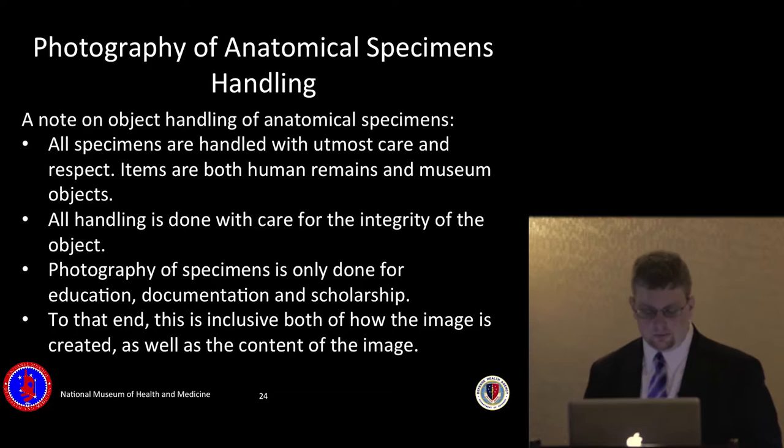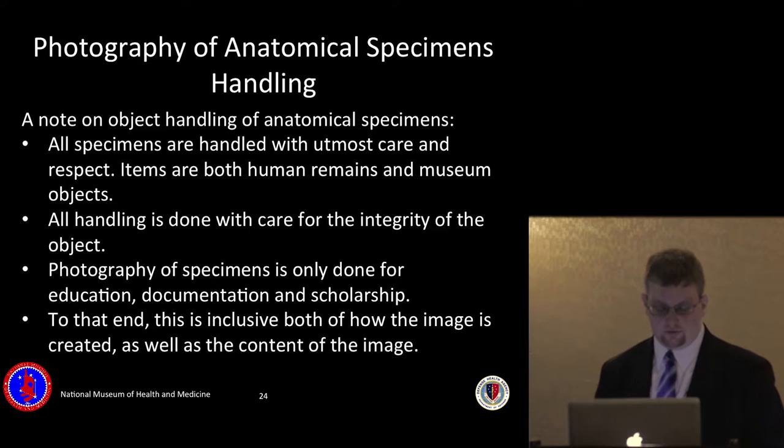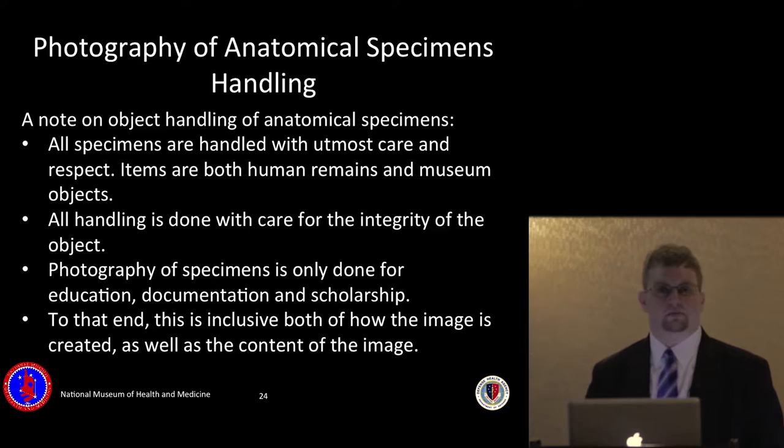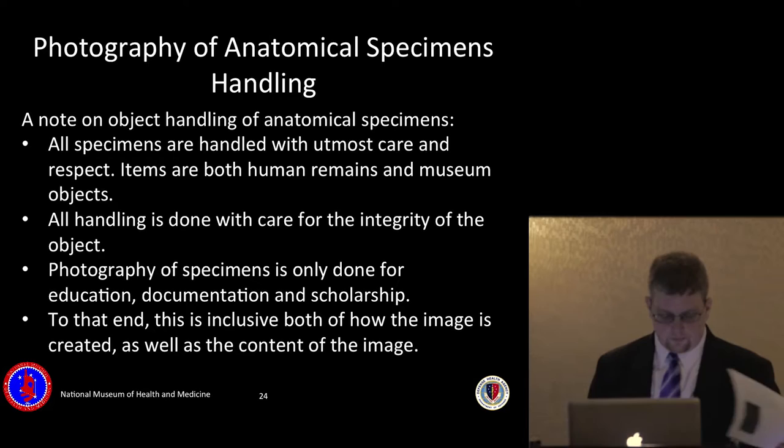All museum specimens are handled with the utmost care and respect, as they're both human remains and museum objects. The museum gets hundreds of requests for imagery a year — both new photography and stock photography requests. They're only honored if the request falls into an editorial, documentation, or scholarship category. We would never provide imagery to a horror film or anything deemed disrespectful, because these are someone's relatives killed in war or who donated their body to science.